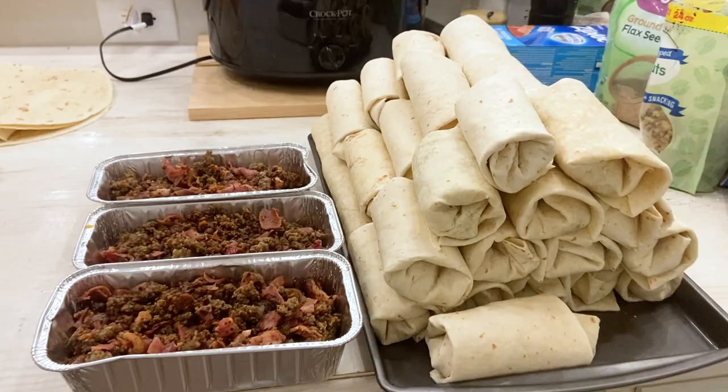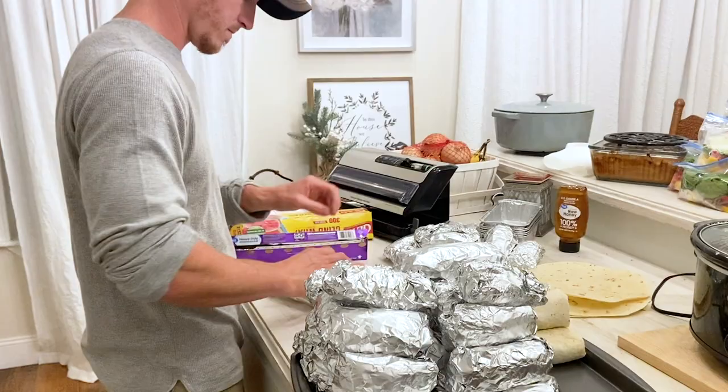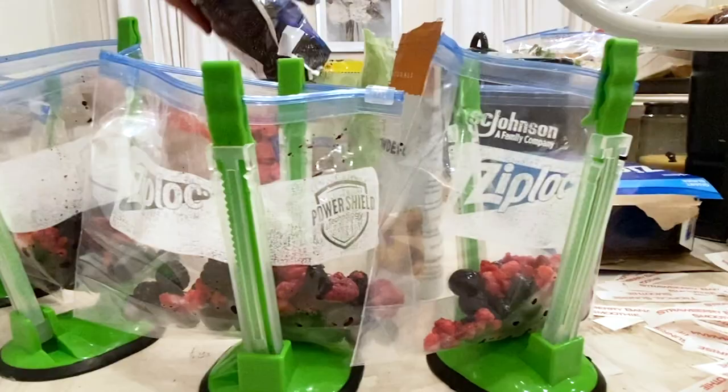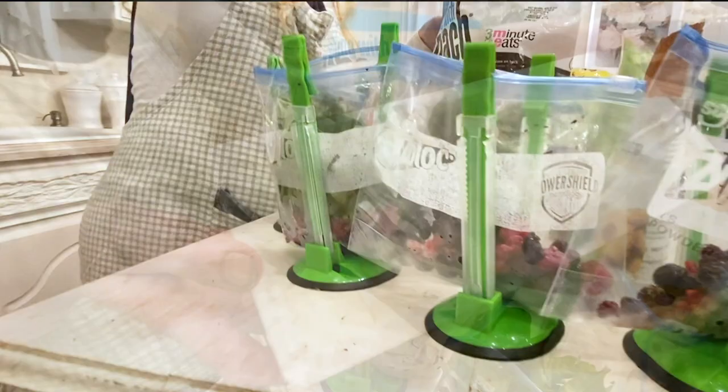We wrapped them in tin foil and then put them in Ziploc bags. For the smoothies, the first one I made was a triple berry smoothie — blackberries, raspberries, and blueberries. I love those bag holders; they make this so much easier. I also add spinach to all my smoothies — it might make an odd color but it does not add any weirdness to the taste, and it's so good for you as a way to add greens into your diet.